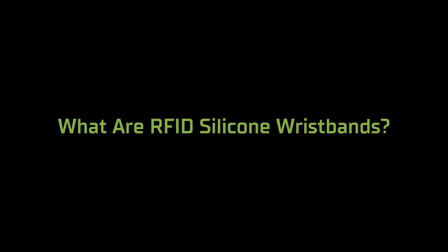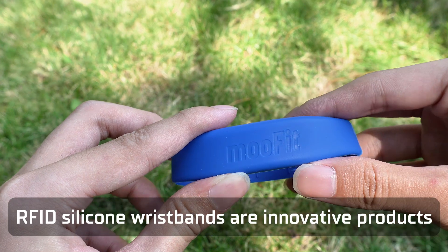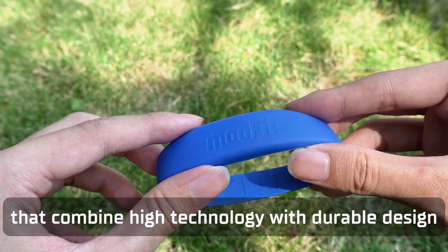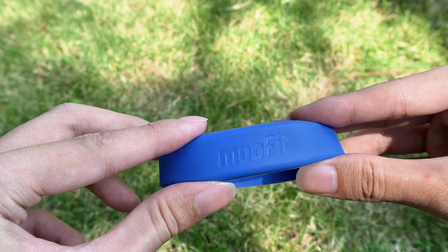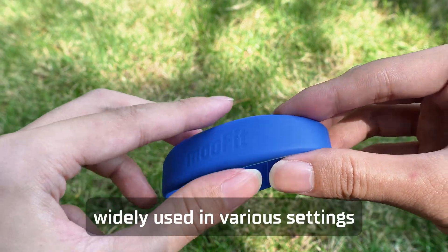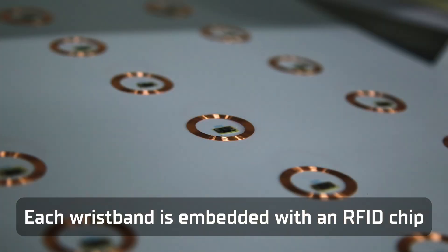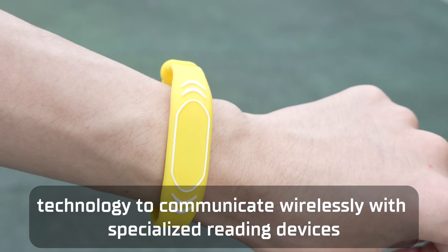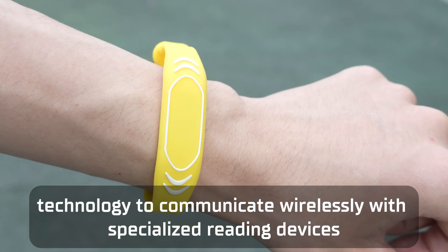What are RFID silicone wristbands? RFID silicone wristbands are innovative products that combine high technology with durable design, widely used in various settings. Each wristband is embedded with an RFID chip, which employs radio frequency identification technology to communicate wirelessly with specialized reading devices.